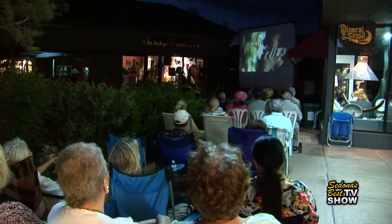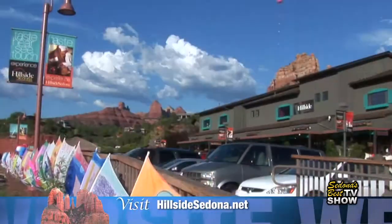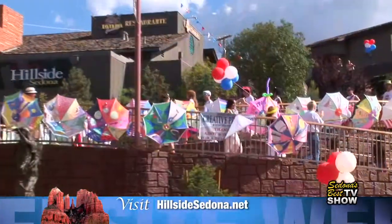Hillside's more than just a shopping center. It's part of Sedona. For more information about Hillside and its events, please visit hillsidesedona.net.